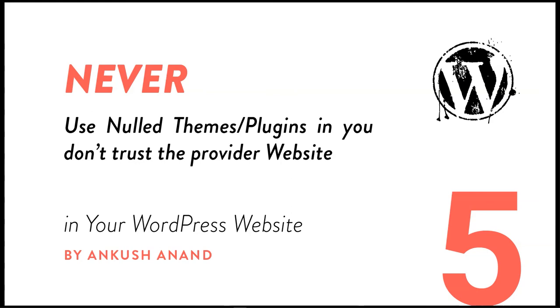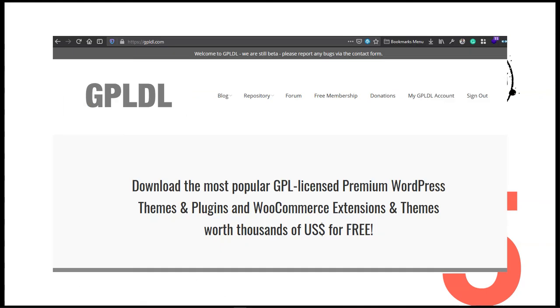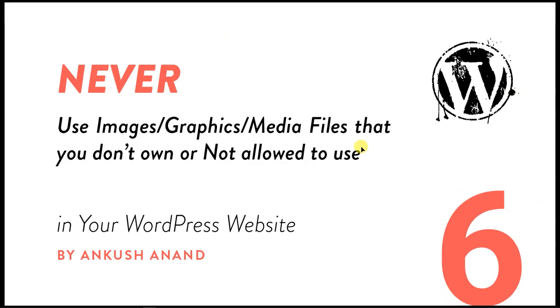These malicious themes and plugins can slow down your site, take control of your server day by day, and use your site for their SEO purposes. What you can do is either buy the theme or plugin, get it from a trusted friend, or use a trusted website where you can find GPL themes and plugins for free.